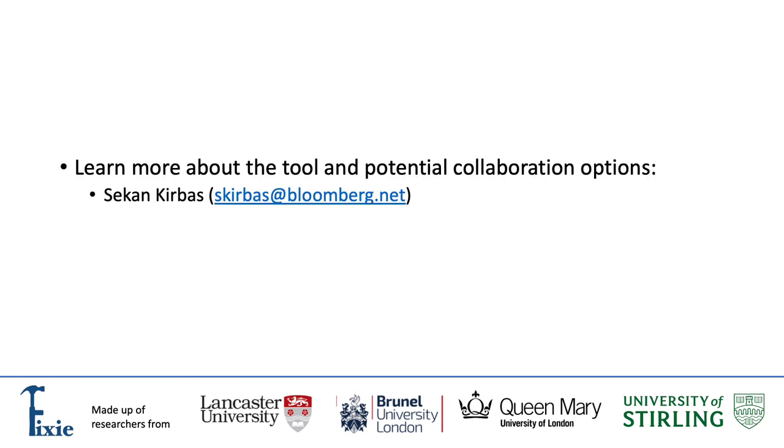If you want to learn more about this APR tool and potential collaboration options, please contact Serkan Kirbas, who is the software engineer leading the development of this tool at Bloomberg.